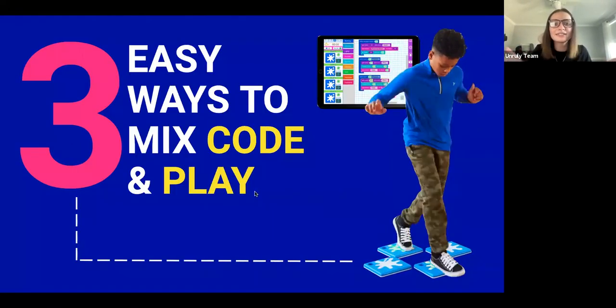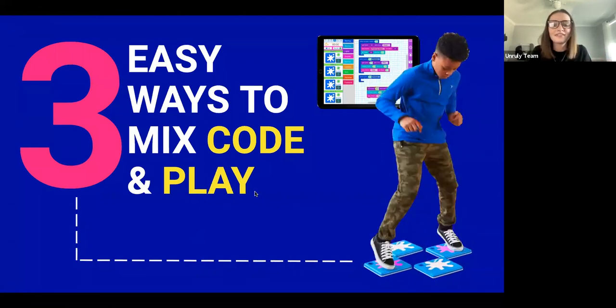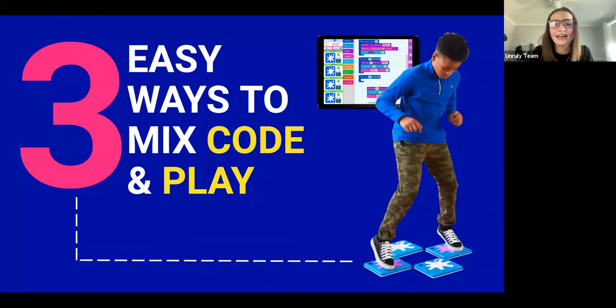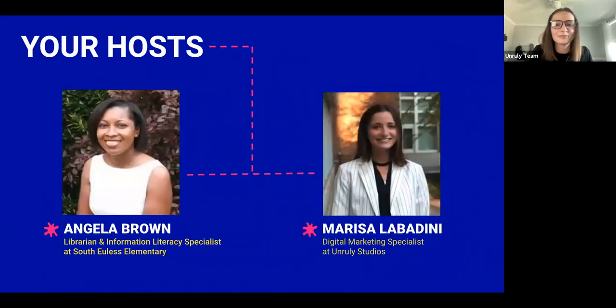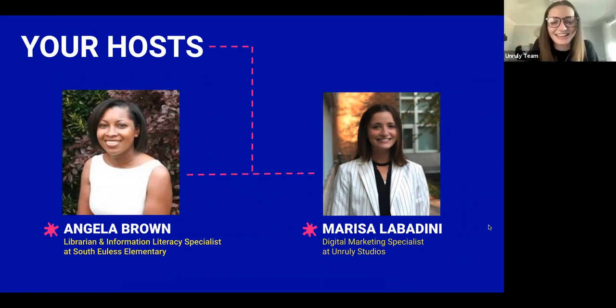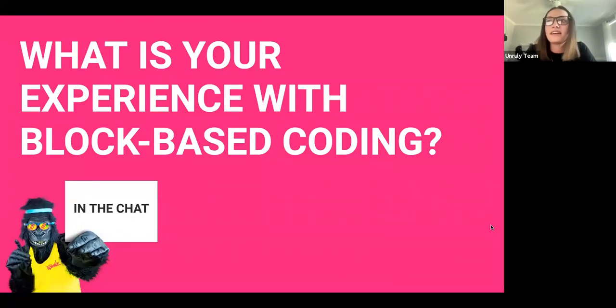Today we're going to be talking about three easy ways to mix code and play. We have some fun games throughout the session, and we're also going to hear from Angela who is a librarian about how she's been mixing play into her classroom. My name is Angela Brown and I am the librarian at South Ulis Elementary in Ulis, Texas — we love Splats! And I'm Marissa, digital marketing specialist at Unruly Studios, creator of Unruly Splats.